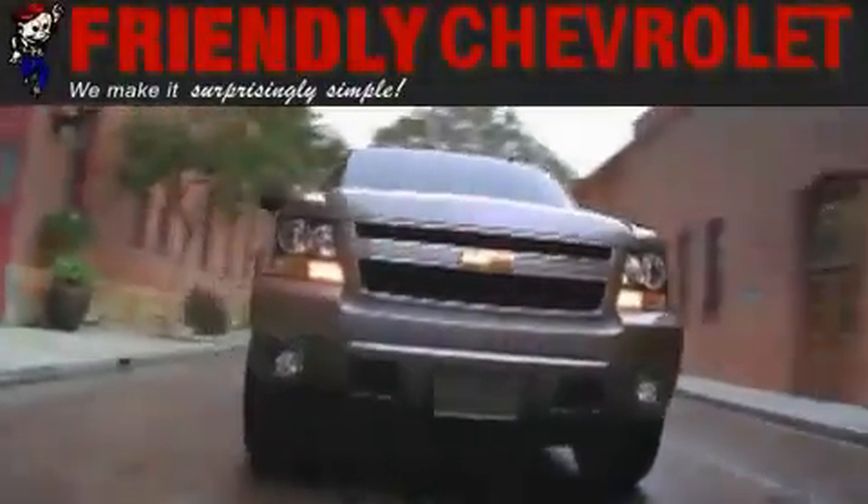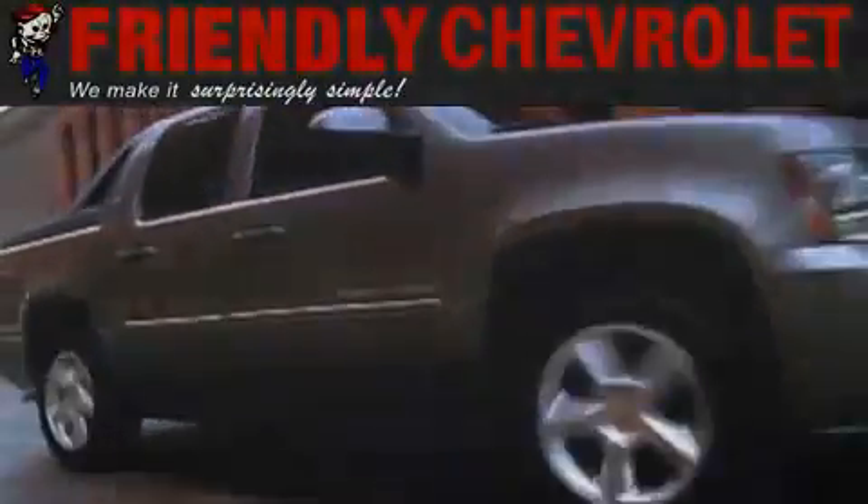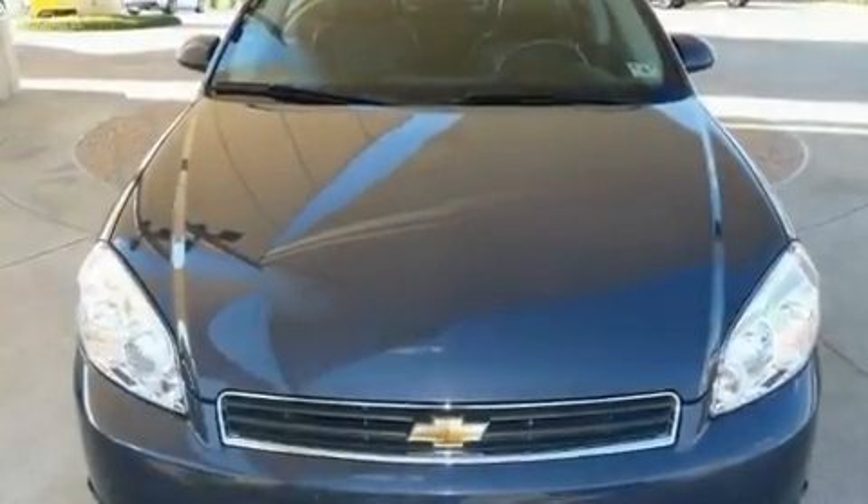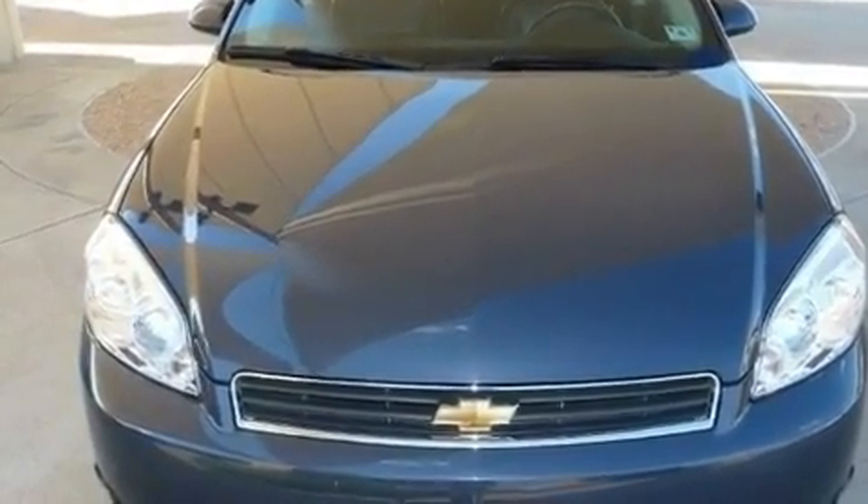Another fine vehicle offered by Friendly Chevrolet. This is a 2009 Chevrolet Impala. It features a 3.9 liter 6-cylinder engine and an automatic transmission.